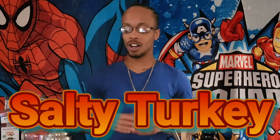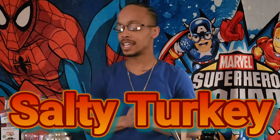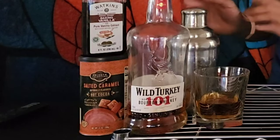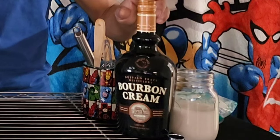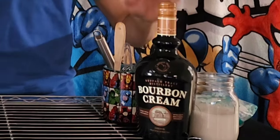What's cracking super hackers, it's your boy the super hack bro Terrence Coleman, and welcome to an all new episode, an all new season of the Born to Play Lounge. Today we're going to get things started with a beautifully delicious cocktail that I created myself. It is called a Salty Turkey, because it is going to be made with hot salted caramel cocoa as well as Wild Turkey 101 whiskey. I'm also going to add a nice little bourbon float with a small touch of vanilla flavor.